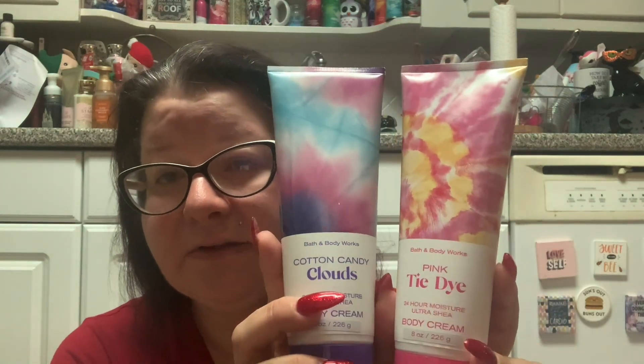Last year they also gave us another throwaway collection — the Pink Tie-Dye, Cotton Candy Clouds, and Endless Weekend, which they brought back again. Now they've replaced that with Pink Watermelon, Summertime Surf, and Endless Weekend. These are not really new spring collections because they're coming out for semi-annual sale and then going away — to me that makes them a throwaway collection.